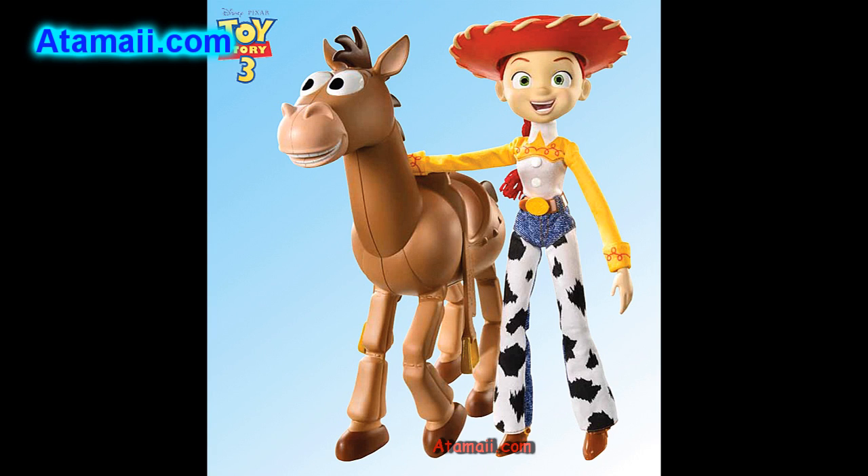Jesse and Bullseye Partner Pack. Bring the classic scene in Toy Story 3 where Jesse leads the charge to save the day to life with this eleven and a half inch fully articulated and poseable doll.